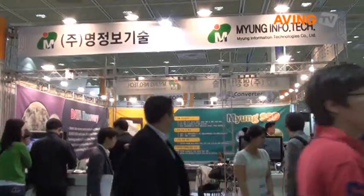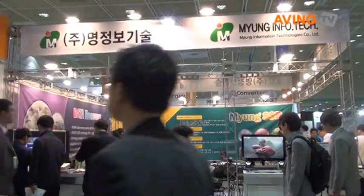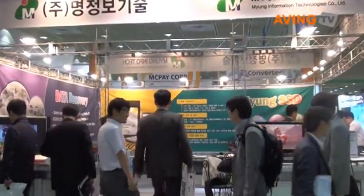Hello, I'm Jung in Myung Information Technology in South Korea. We invented SSD products for the first time in Korea in the year of 2005.